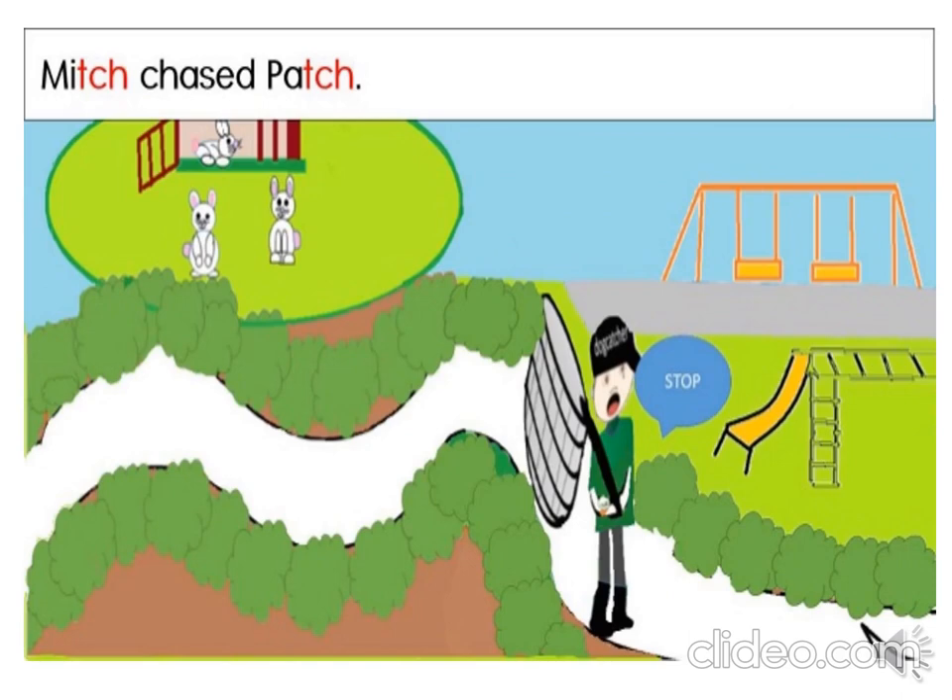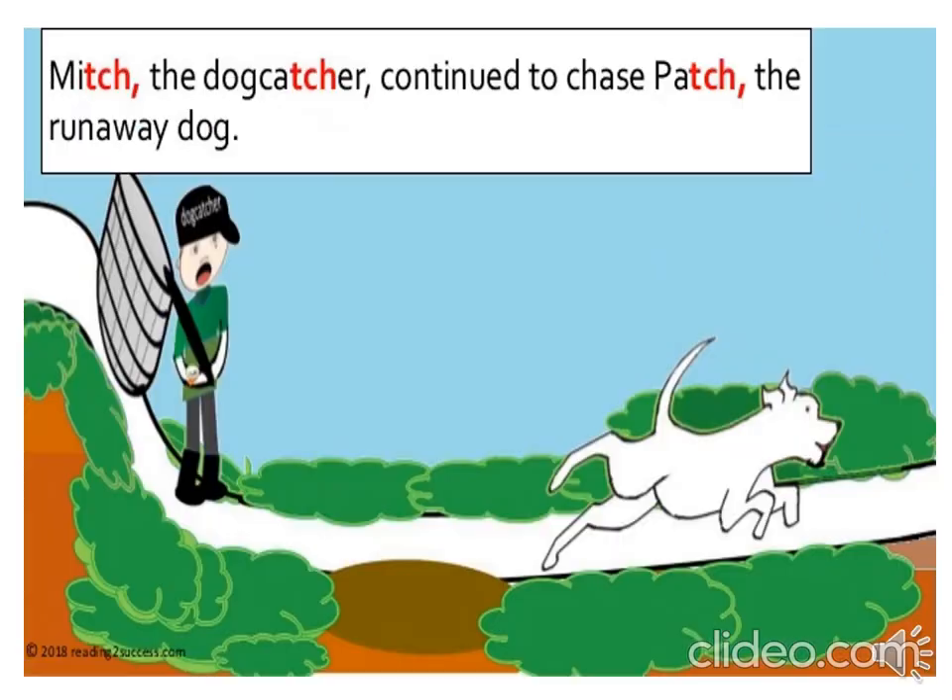Mitch chased Patch. Do you see him in the picture, Grade 2s, with his dog catcher's net? Mitch the dog catcher continued to chase Patch the runaway dog. Ooh, looks like he's getting closer, boys and girls. Do you think he'll catch him?